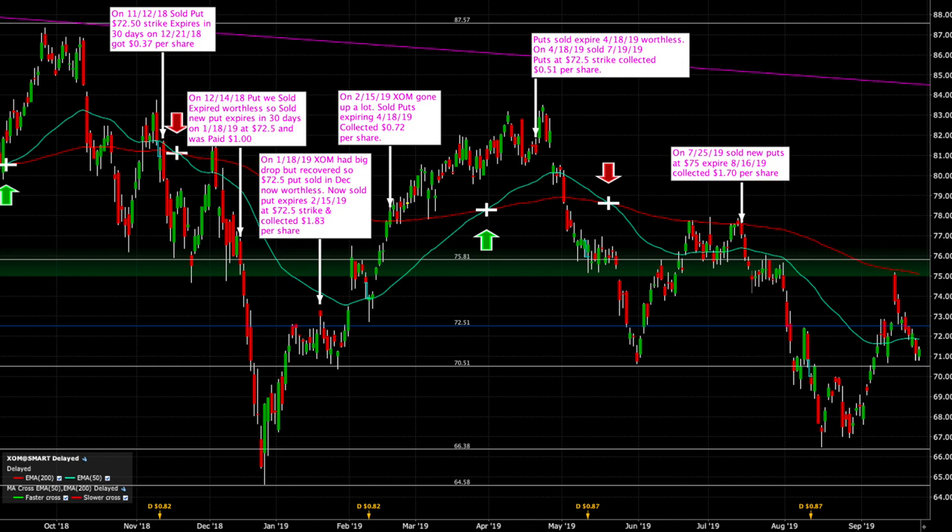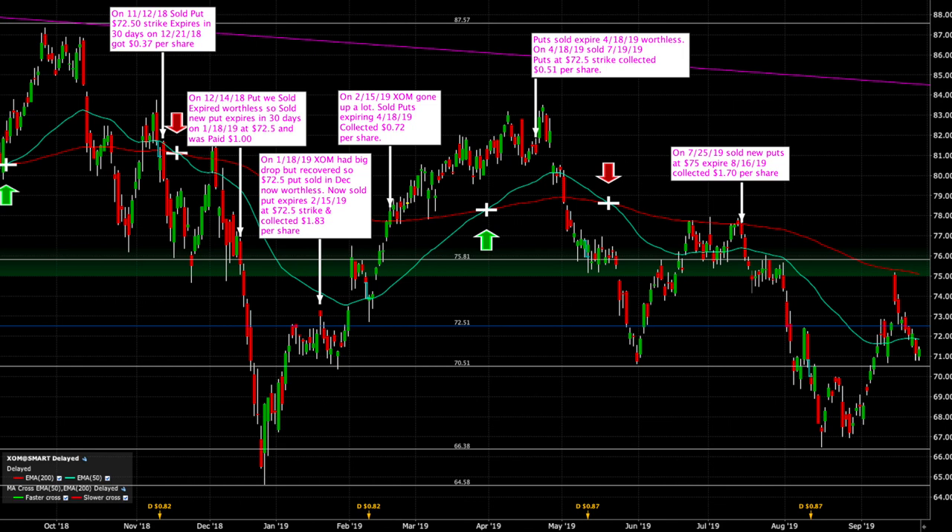A few days later on August 18th, I decided I wanted to add to my position and increase the size a little bit. So I sold an additional September $70 put and was able to collect $1.03 per share. That put expired worthless on September 20th, and I didn't roll it because I decided I wanted to keep the size I was at. On August 15th, about three weeks after we sold that August put, the stock price dropped to $67.50 and the shares were put into my account.